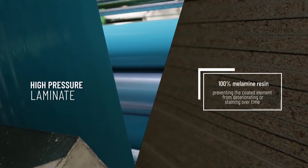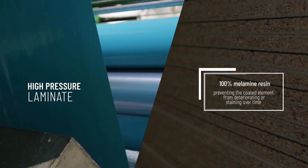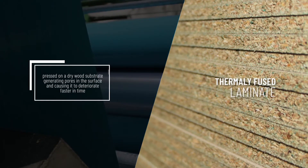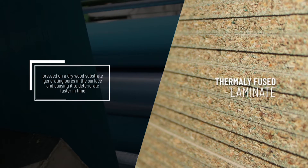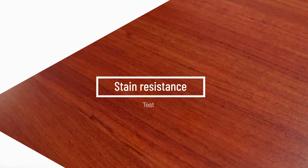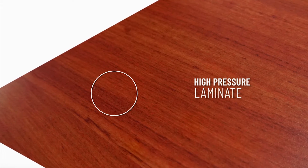HPL contains 100% melamine resin, which makes it possible to obtain a pore-free surface, preventing the coated element from deteriorating or staining over time. When pressed on a dry wood substrate, part of the melamine resin of TFL migrates downward, generating pores in the surface and causing it to deteriorate faster. HPL is more resistant to staining.